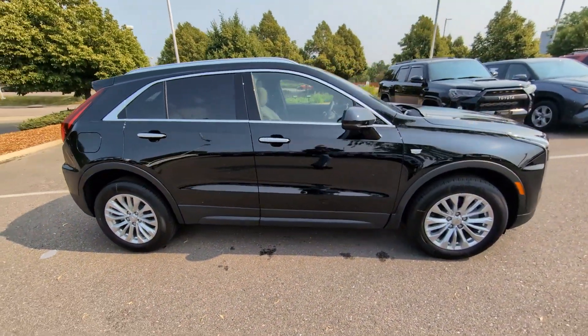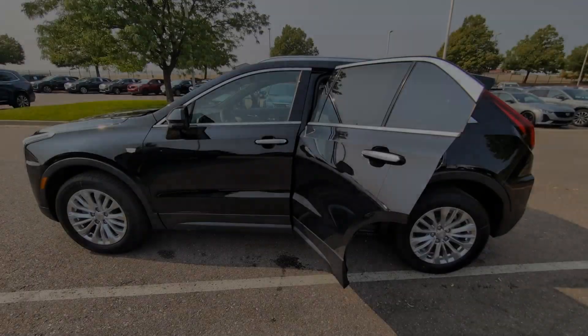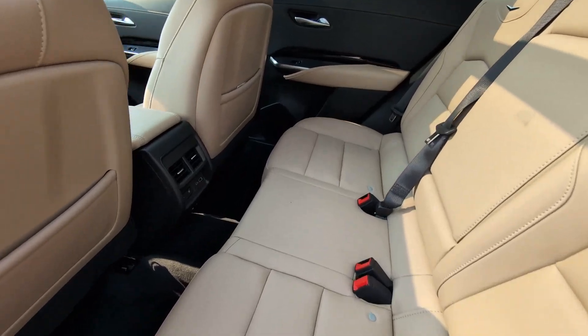Heated steering wheel, wireless Apple CarPlay and/or Android Auto, navigation system, sunroof/moonroof, heated driver's seat, keyless entry, heated mirrors, power liftgate, satellite radio.